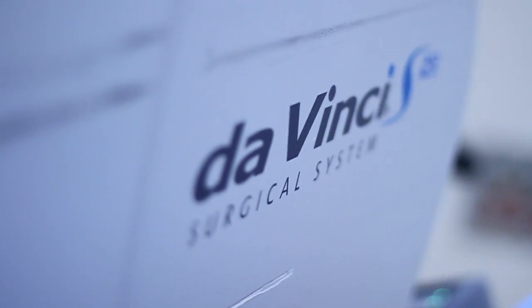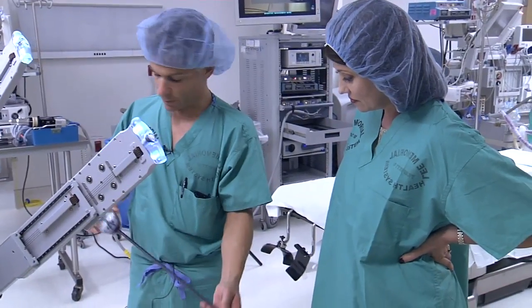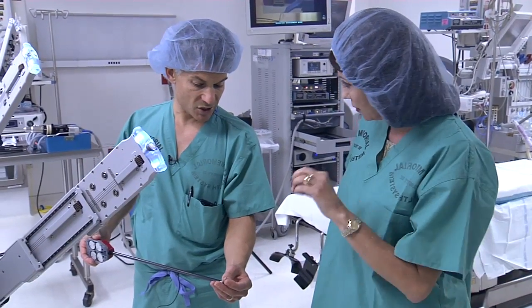With technology at their fingertips, surgeons are delivering maximum results with minimal impact. For Lee Memorial Health System, I'm Amy Osher.